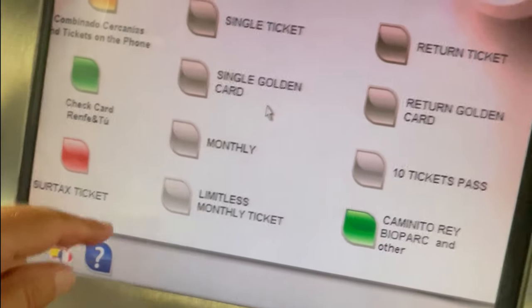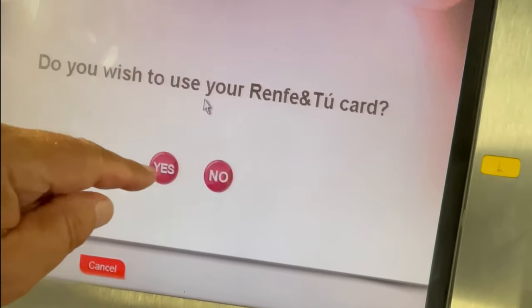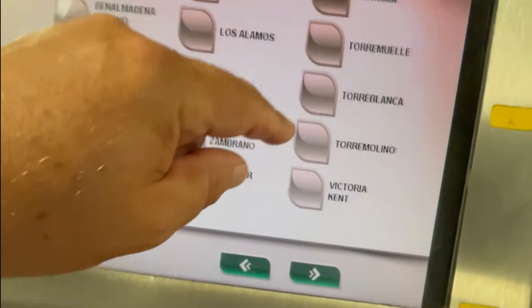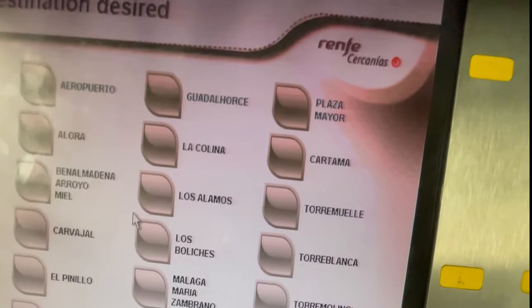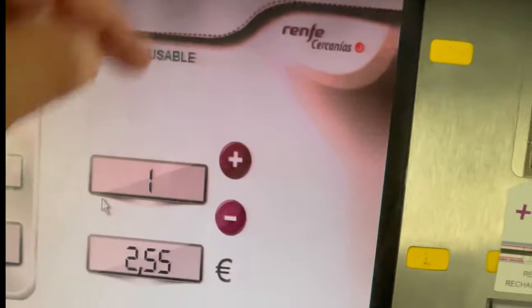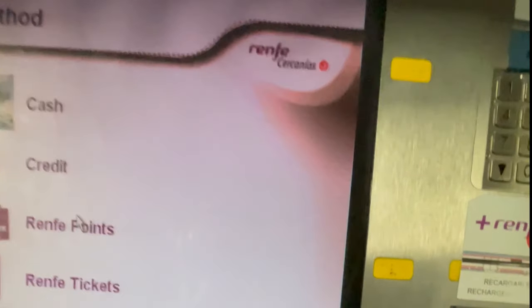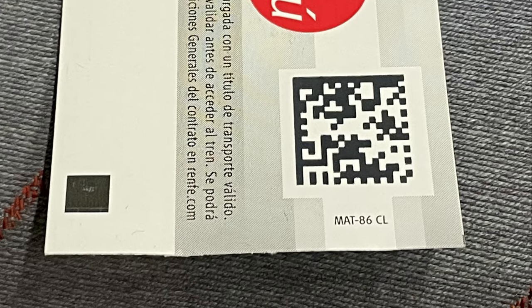For the first few times, tap the multi-flag button in the bottom left-hand corner — this will change the language to English. Tap the type of ticket you want and tap NO for the Renfe card. Next, choose your destination, add tickets if you need to and confirm. Select your payment method and pay — coinage in the middle and notes to the right. The tickets and change are dispensed under the screen. Tap the QR code on the top of the turnstiles to get on and off the platforms.